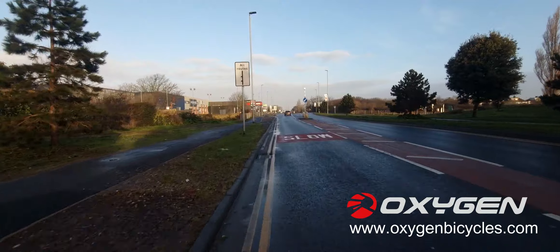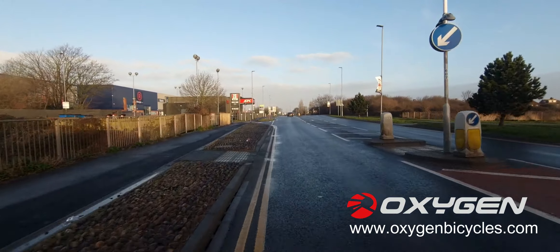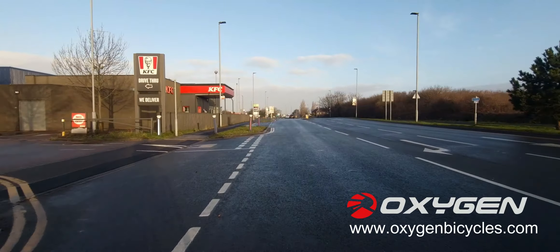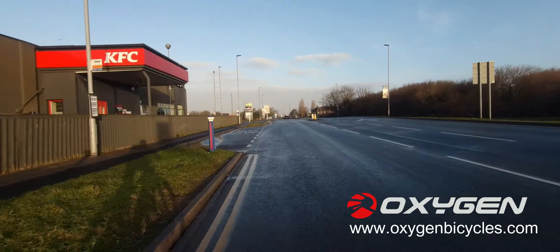I'm not too worried about cycling on roads — I feel quite confident, and certainly more confident wearing this wonderful helmet. At first I wasn't too sure about wearing it.